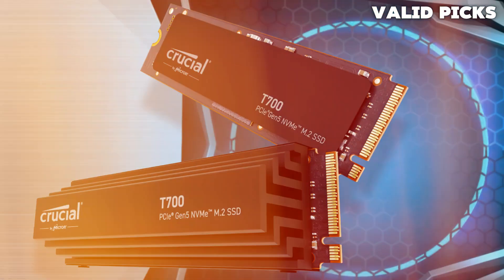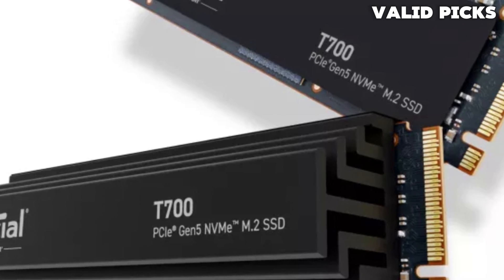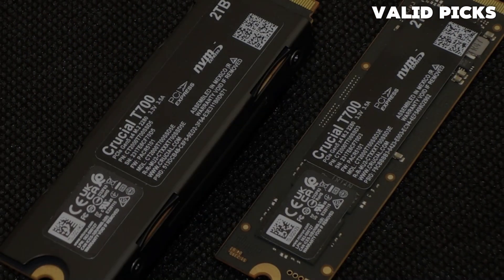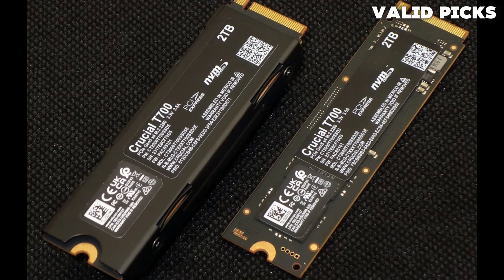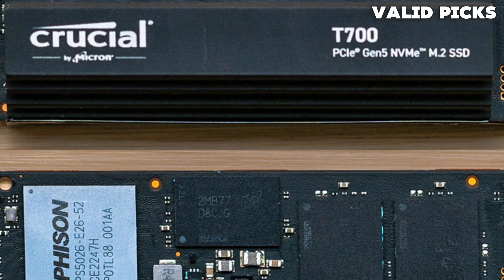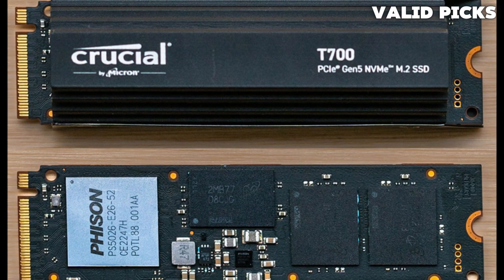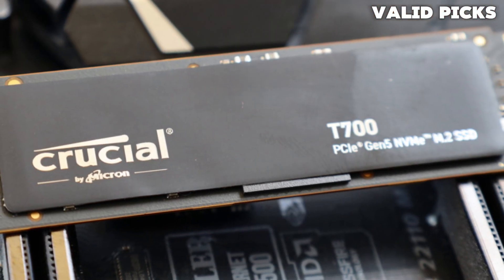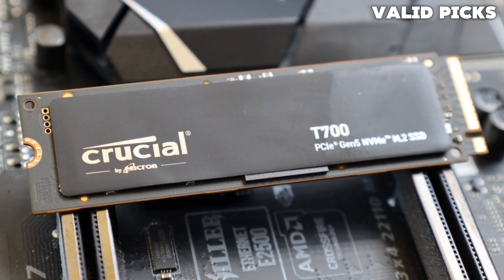The T700 is part of a wave of PCIe 5.0 SSDs entering the consumer market, all so far based on the same Phison E26 controller and Micron flash. This puts pressure on manufacturers to differentiate their products in other ways, particularly with cooling. Current industry trends have created lingering concerns about the future of NAND pricing. Competing controllers are also on the way, with InnoGrit's IG5666 and SMI's SM2508, and 232-layer generation flash should be in wider production from Micron and other manufacturers. Faster drives based on the Phison E26 controller offering up to 14 GB/s have also been announced, so early drives like the T700 have a limited window to shine. At the time of review, this drive is the fastest of its crop.